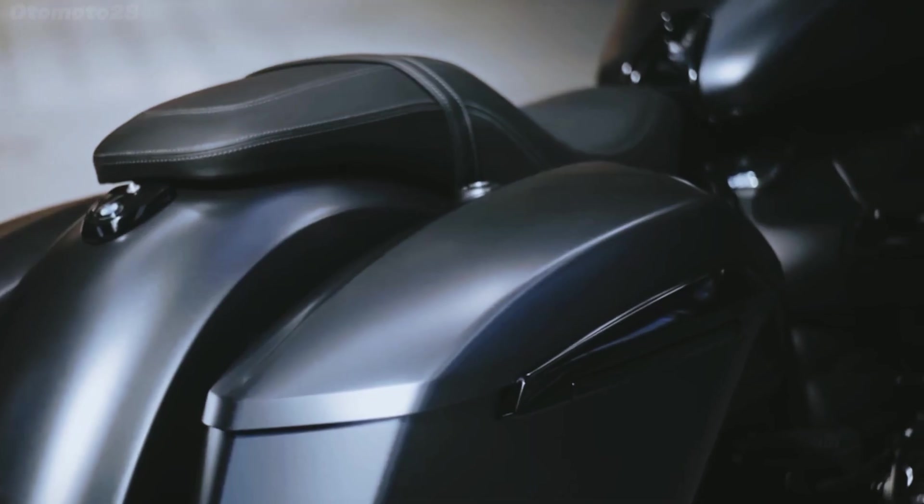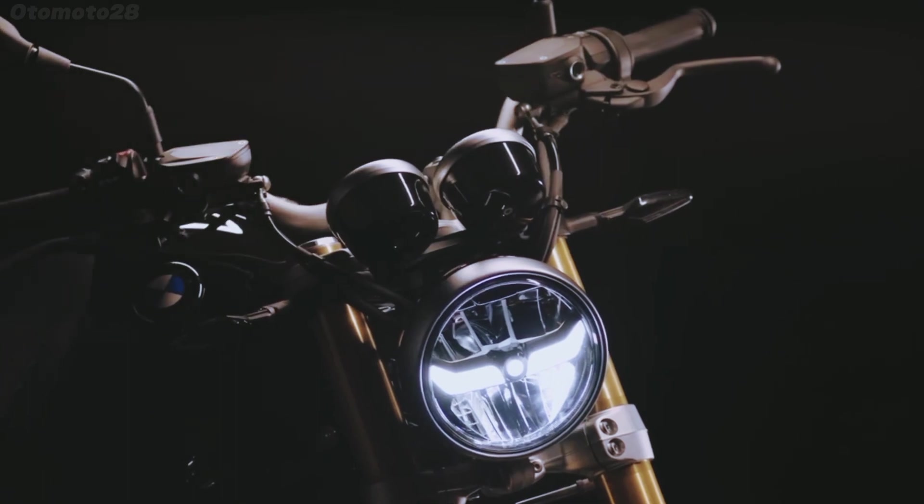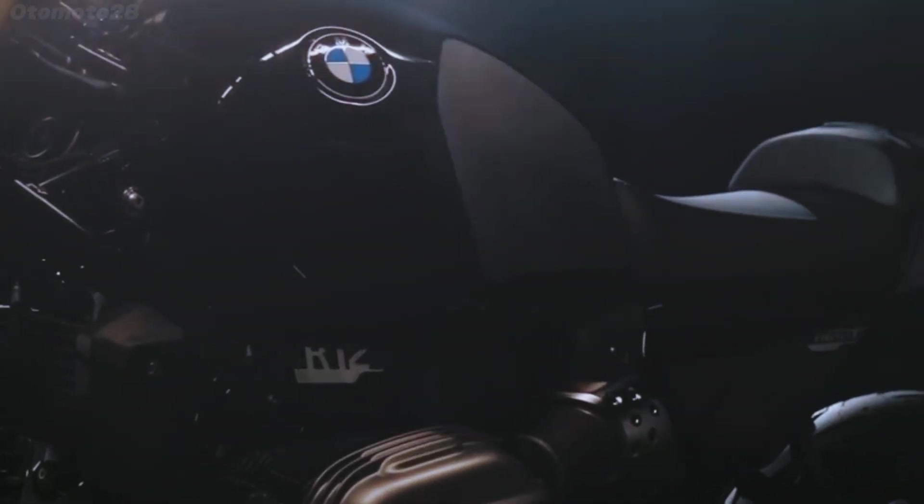The entire motorcycle is constructed around a one-piece tubular space frame, with a subframe that's simply bolted onto the main chassis. The 2024 BMW R12-9T motorcycle will be unveiled in the second half of 2023.